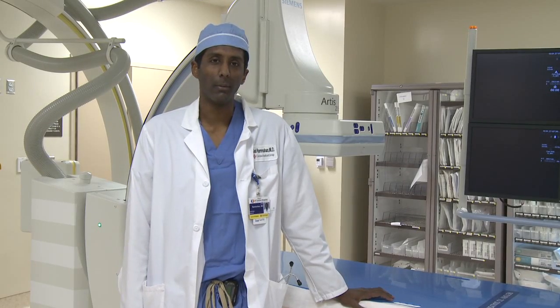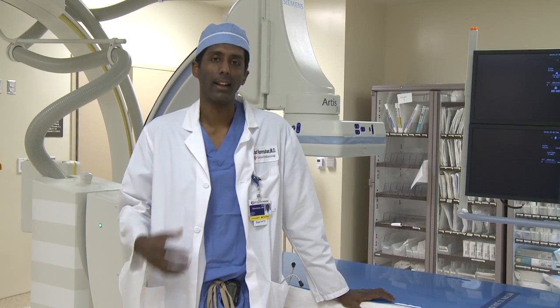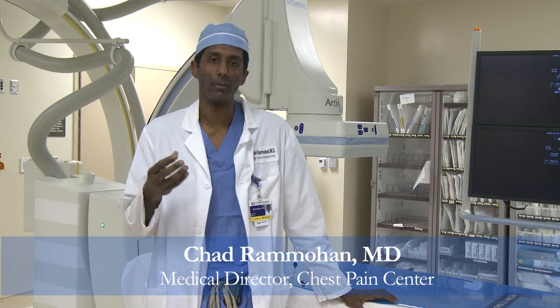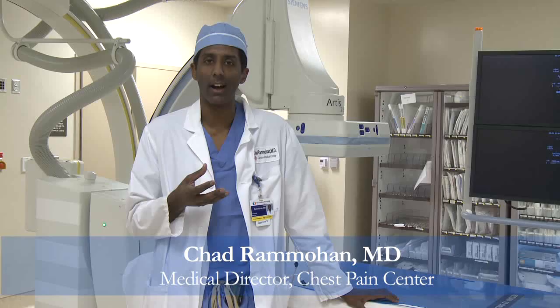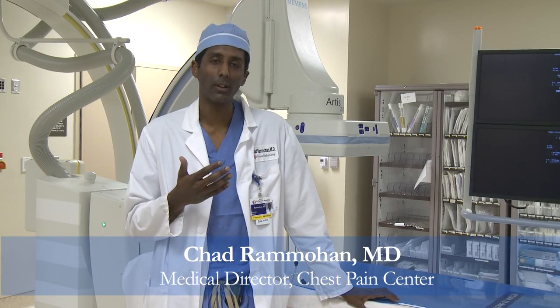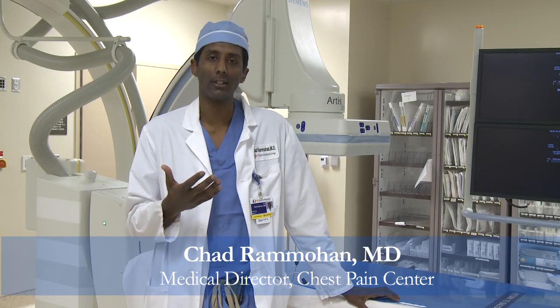Mitral regurgitation affects about 4 million people in the country. It is a leaking of the valve between the left ventricle, which is the main pumping chamber in the heart, which is trying to pump blood from the lungs and the left atrium to the brain through the aortic valve. The mitral valve's job is to prevent blood from going backwards into the left atrium and the lungs.